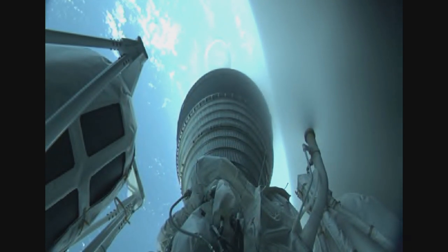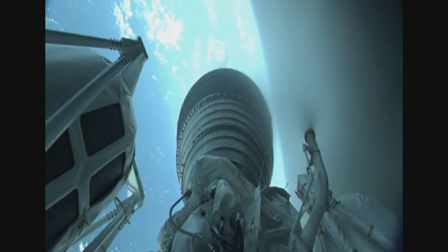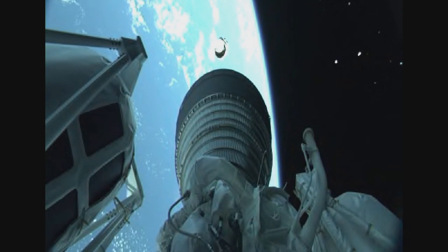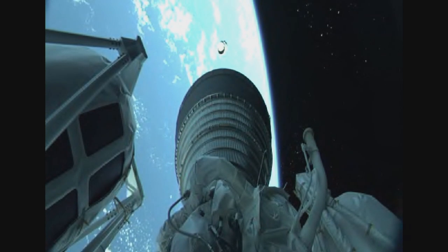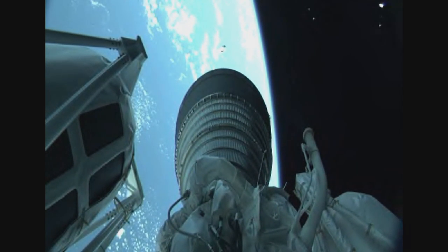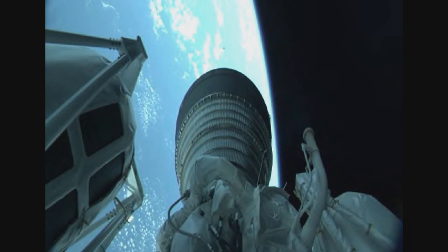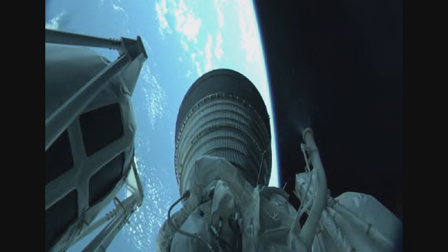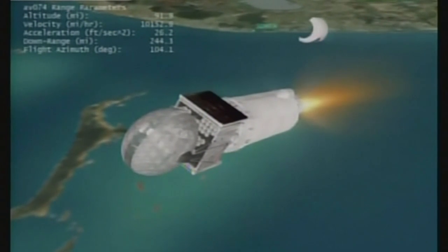The Centaur single RL-10 engine ignites for the first time. We have ignition and full thrust on the RL-10. The RL-10 produces 22,900 pounds of thrust and burns for just under 8 minutes. We have good indication of fairing separation. This is the first of two planned burns for today's mission, and this first burn should last approximately 13 minutes and 40 seconds.